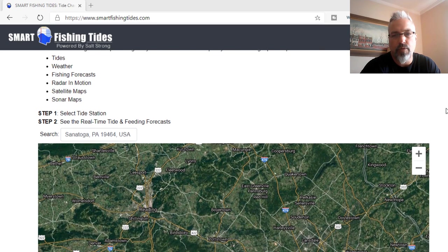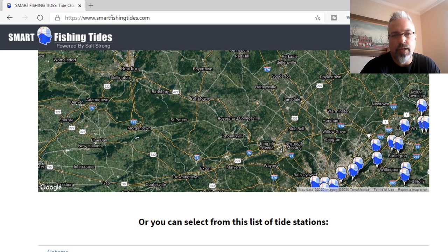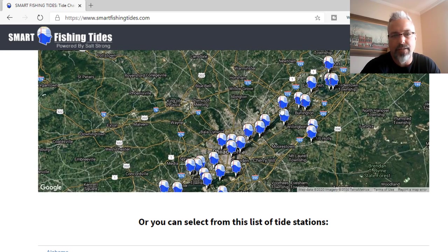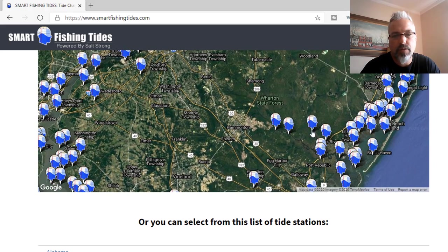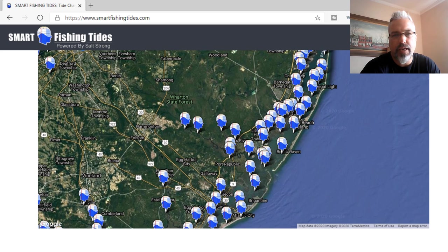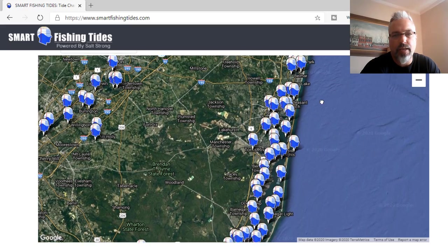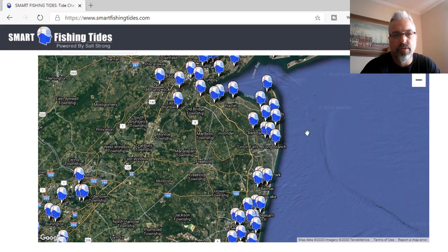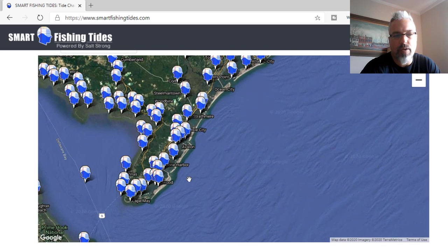This will bring you to a map and it'll localize around where you are. I'm in Pennsylvania right now, so it comes up to Pennsylvania, and you can see these little icons that look like heads — these are tide stations. There are freshwater ones, but also saltwater ones down here. I'm planning a saltwater trip, so I'm going to come out to the coast of New Jersey and pick any one of these locations, all the way up from the Hook, down to Cape May, and figure out which is closest to where I want to fish.